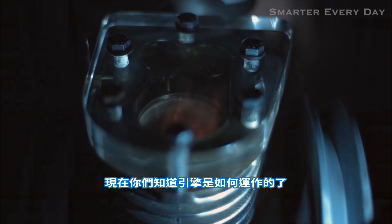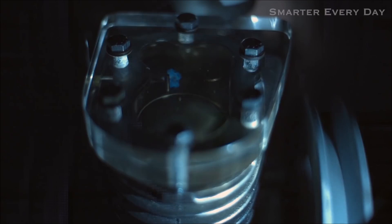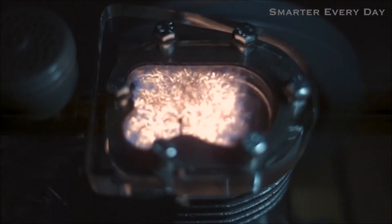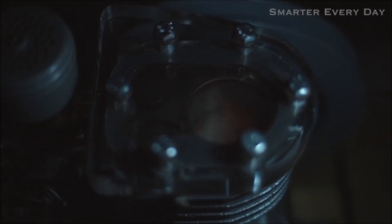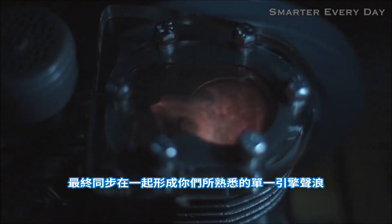Now that you know how an engine works, watch each of the four strokes and see if you can identify each one. Intake. Compression. Power. Exhaust. Intake. Compression. Power. Exhaust. Now think about the engine in your car — all the explosions are synchronized together to make that one constant engine roaring sound.